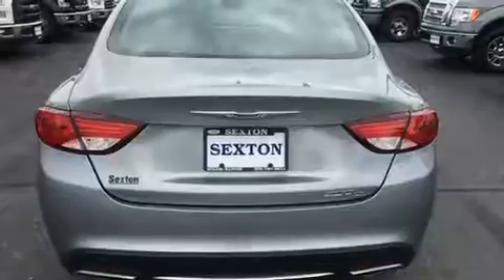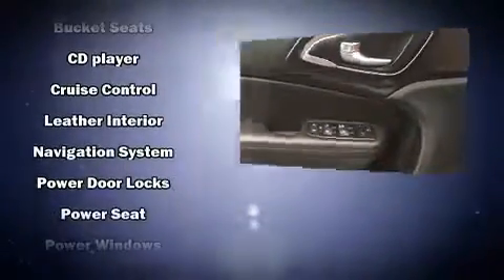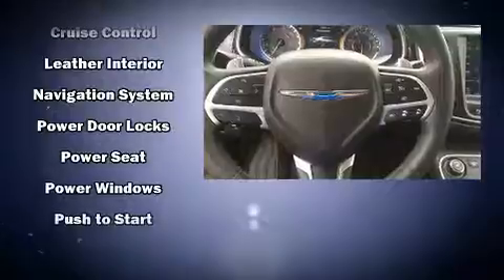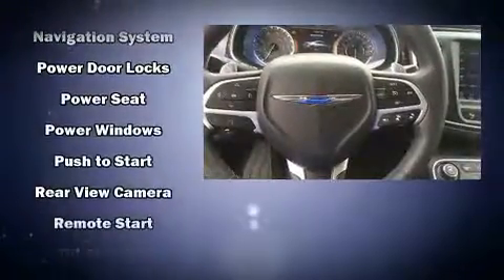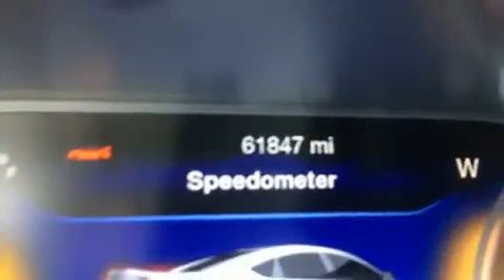Chrysler also prioritized safety and security by including dual front impact airbags with occupant sensing airbag, front side impact airbags, traction control, brake assist, anti-whiplash front head restraints, a panic alarm, and four-wheel disc brakes with ABS. Electronic stability control ensures solid grip atop the road surface, no matter how challenging the driving conditions.